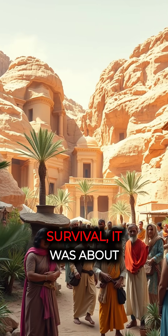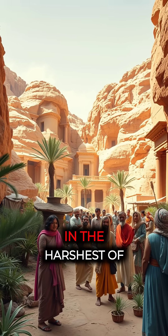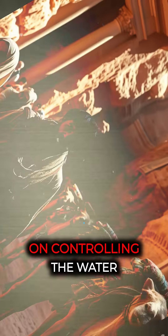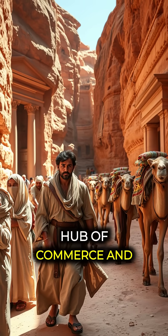It wasn't just about survival — it was about creating an oasis of life, trade, and culture in the harshest of environments. The Nabataeans thrived on controlling the water supply, which in turn controlled the spice routes, making Petra a hub of commerce and wealth.